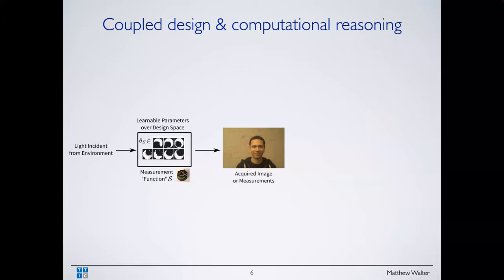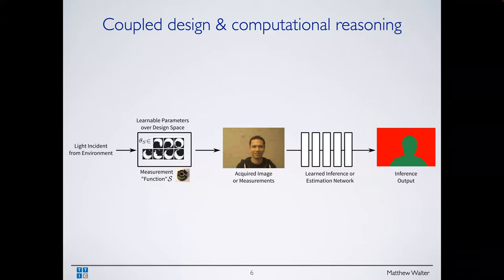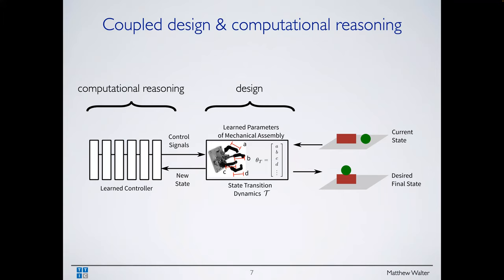So you have this system where on the left, light comes in from the environment, through a parameterized design space parameterized by theta, giving us some image. We feed that to some computational inference architecture — a neural network — to label each pixel. That's the design and the computational reasoning, and we want to optimize those jointly.